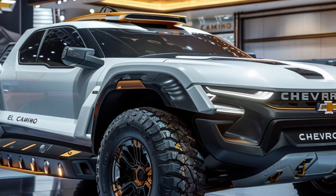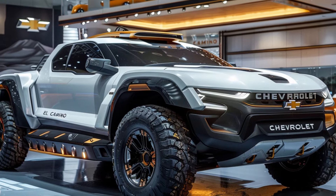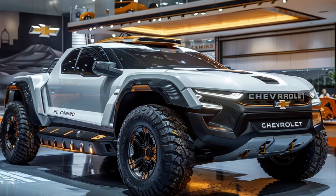The unexpected matte orange roof rack adds a touch of whimsy and practicality, making this concept a perfect blend of American muscle, futuristic design, and everyday usability.